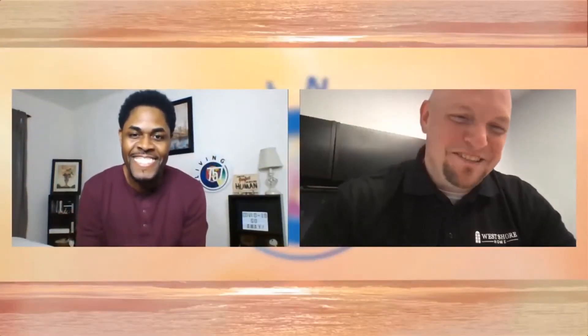Does the spring season have you wishing for a little refresh on your living space? Spring is a wonderful time to get thinking about the next home improvement project, starting with your bathroom. Joining us today is sales manager of West Shore Home, Chad George, here to share how they can help you remodel your old tub or shower. Welcome to the show, Chad!